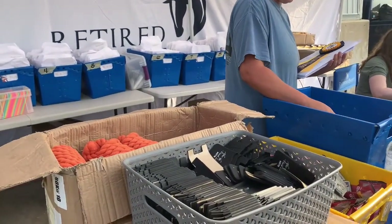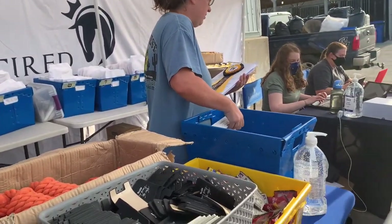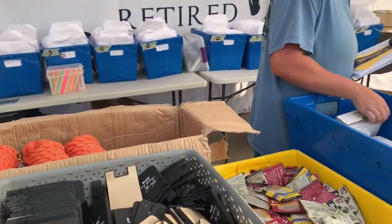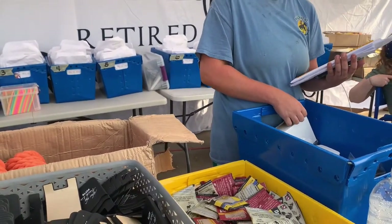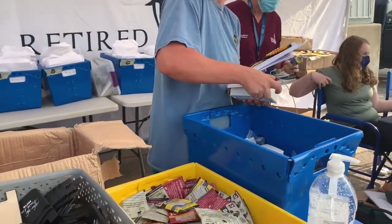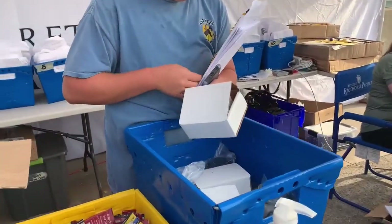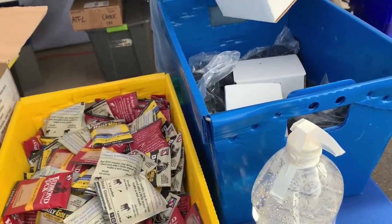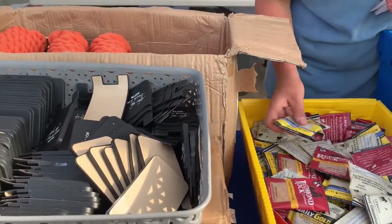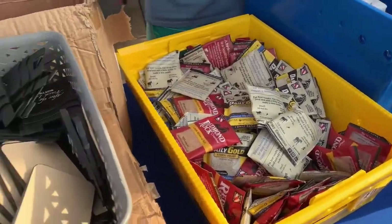Okay, you getting checked in? Yeah. We're getting Daily Gold samples and stuff like that.